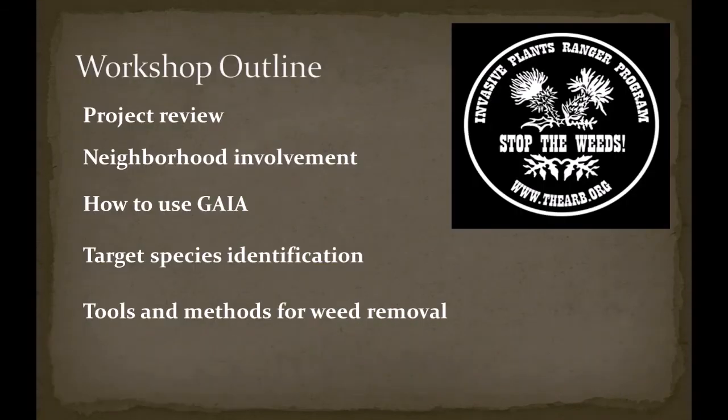This workshop will include a quick summary of our project, how volunteers can be involved in their neighborhoods, how to use Gaia for weed surveys, how to identify target species, and the tools and methods of removal.